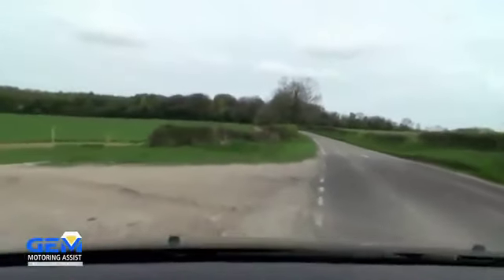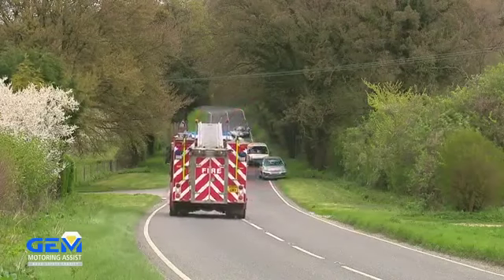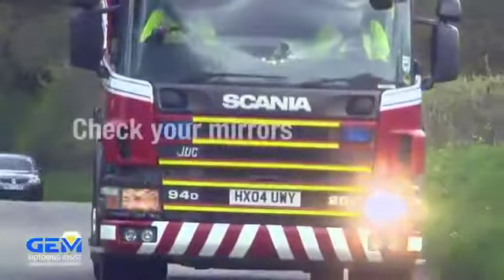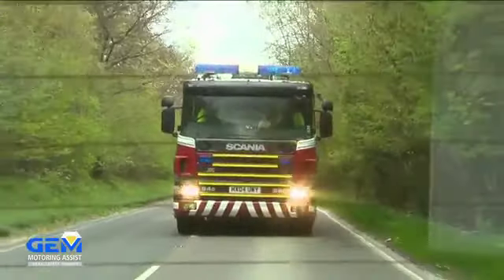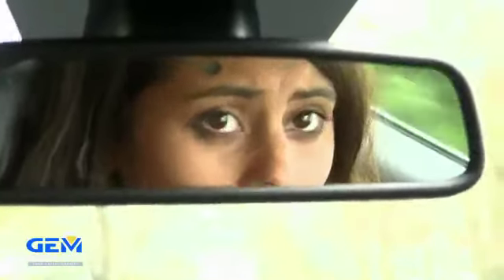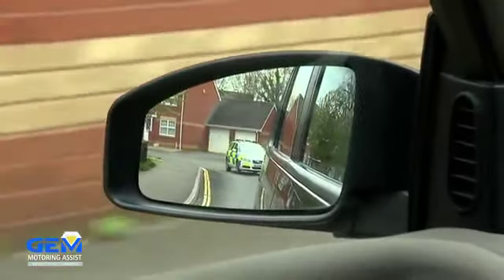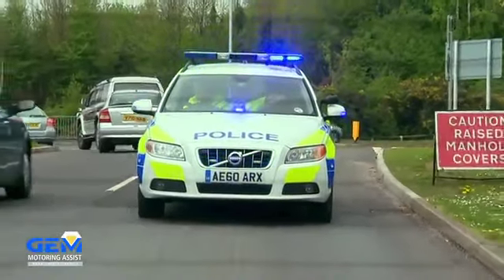Stay off curbs and pavements and stay off verges, as these tend to hide all sorts of obstacles and ditches. Check your mirrors for any signals the emergency vehicle may be giving — this will help you understand where it wants to go. If it's a police vehicle in your mirror, look carefully as it may be signalling specifically for you to stop.